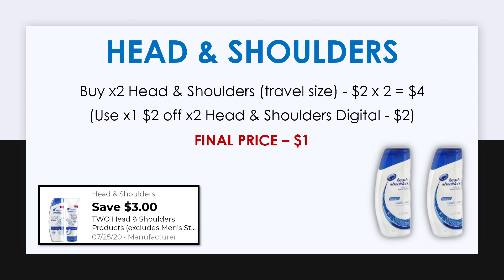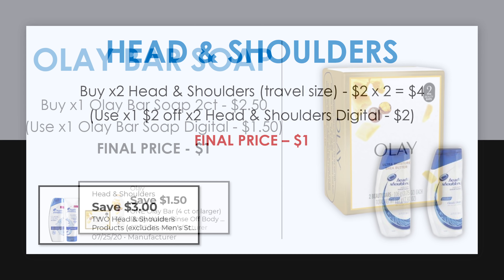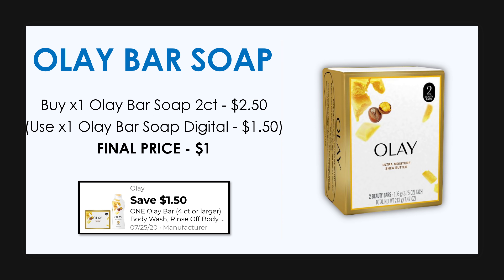Now let's move on to our very last breakdown — and this is also going to be the cheapest. This is an amazing deal that I plan on doing myself. To start, pick up two Head & Shoulders travel size. Two of these cost $4, but we have a $3 off digital coupon making the final cost for both just $1. The next item is the Olay bar soap, two-count, at $2.50 — with the $1.50 digital that's just $1.